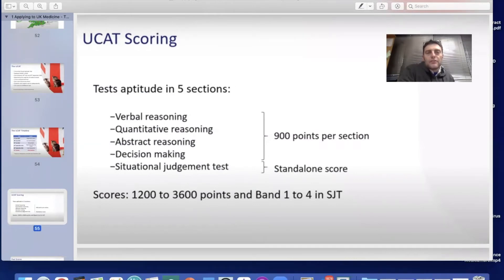The UCAT tests five sections: verbal reasoning, quantitative reasoning, abstract reasoning, decision-making, and situational judgment. The first four sections are each scored up to 900 points, giving a total range of 1,200 to 3,600. There is a separate standalone score for the situational judgment test, where students are allocated a band from 1 to 4.